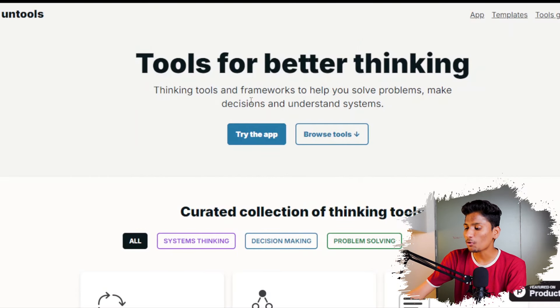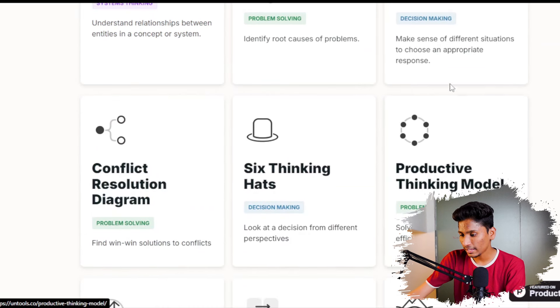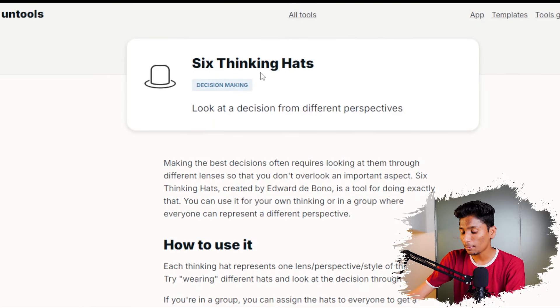Now here is the bonus application. If you are someone who struggles to make decisions, think in a framework or system format, or are just not able to think clearly, you can use this tool to make your ideas into a structured format. Untools is a tool which helps you with better thinking — tools and frameworks to help you solve problems, make decisions, and understand systems. For example, they have the Six Thinking Hats decision making framework which helps you decide on a particular situation.